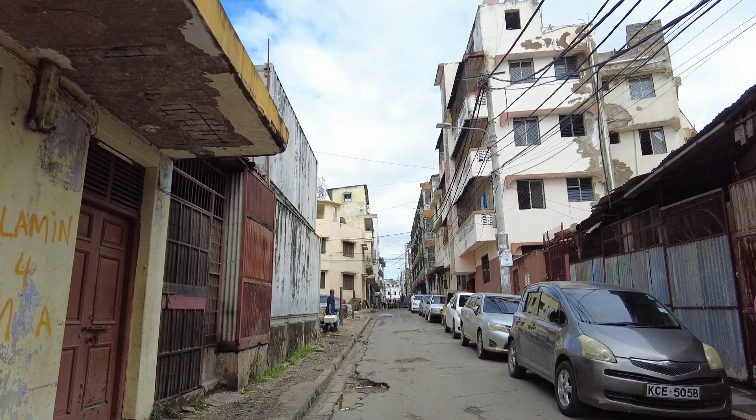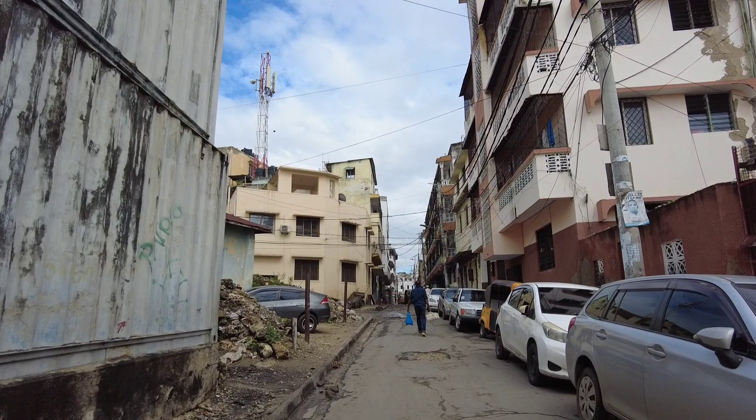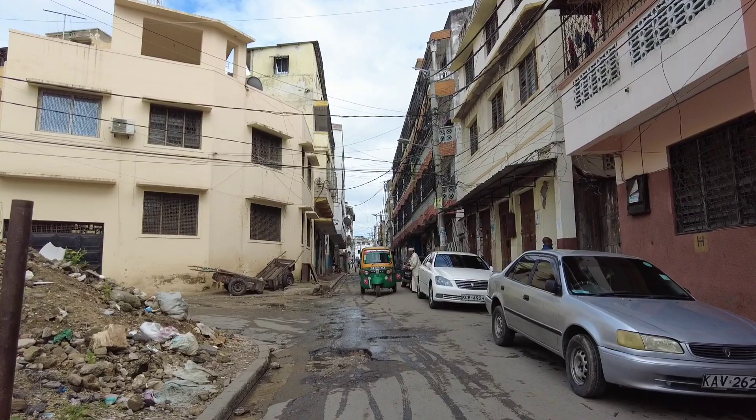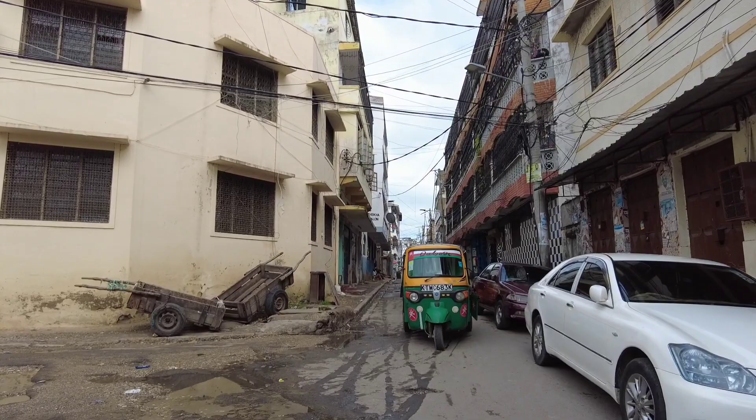So guys, I told you — these streets are really defined by the nature of the architectural buildings that you see here. These are very, very old buildings, some of them dating back to 400 or 500 years ago, when the first explorers came to the East African coast.